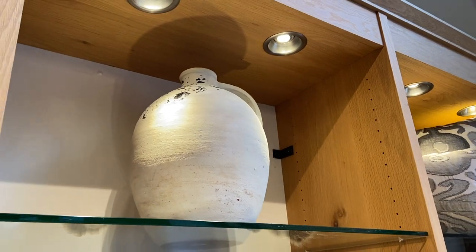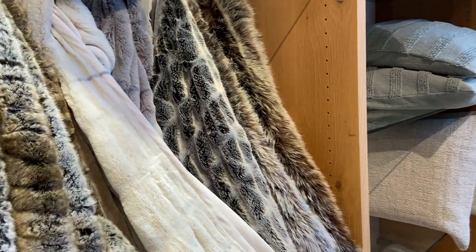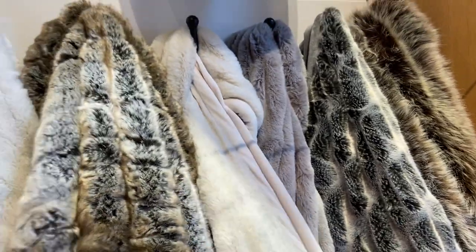I am definitely adding the East End console table to my to-buy list — I would love to have that. I also saw these vases, which they also call vessels, and those are really amazing. And the throw blankets — I would literally snatch all of these up if I could.